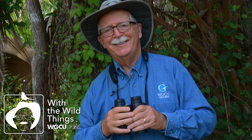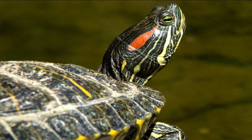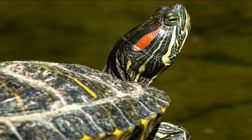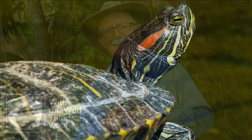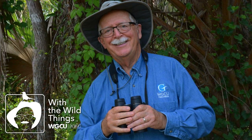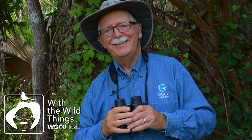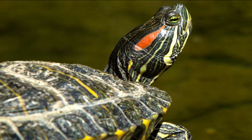While red-eared sliders can inhabit a diversity of freshwater habitats, they are primarily a turtle of ponds and sluggish streams and canals. Although native to the south-central United States, as a result of their popularity in the pet trade, red-eared sliders have been introduced all over the world, including Florida. Over fifty-two million baby red-eared sliders were exported from the United States between 1989 and 1997.